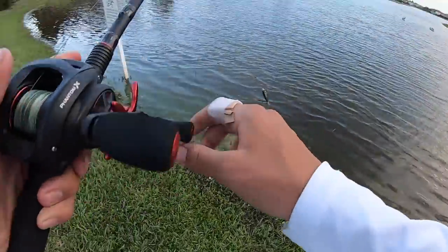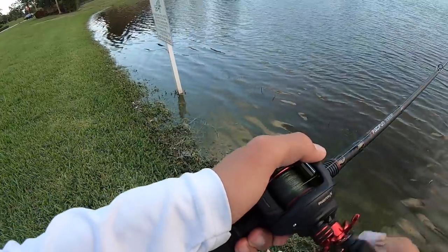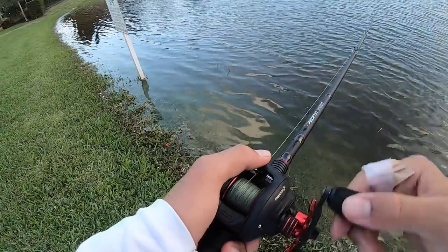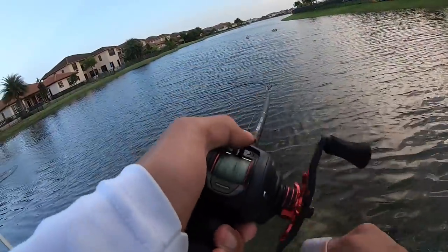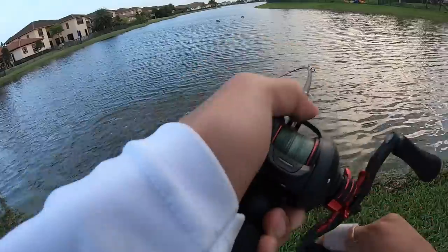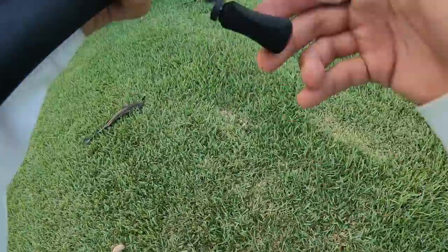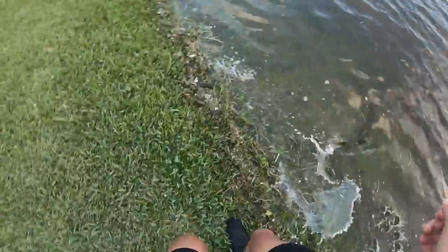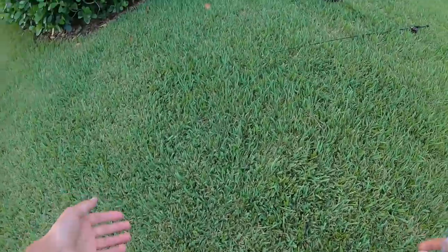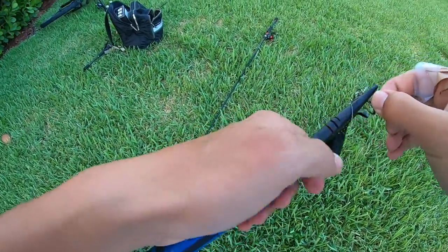A bug landed on my hand, I looked at it, and then I got blown up right at the bank. Got him — good snakehead on the Whopper Plopper! Crushed it, that was sick. Relax, relax — oh my god, wow, he just walked right in the water. That was a good probably four-pound snakehead on the Whopper Plopper — he crushed it.